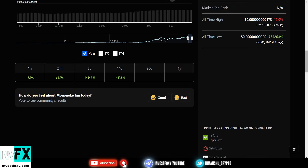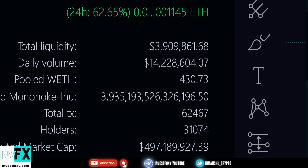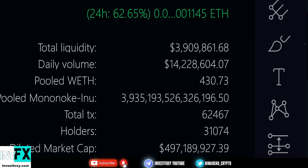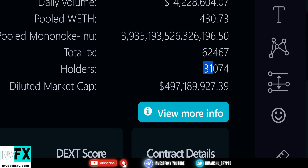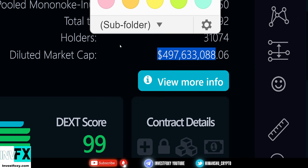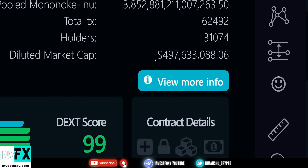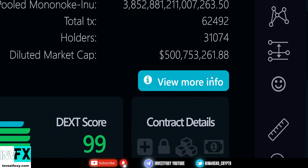I'm going to do a little bit of research on this project. Currently, Mononoke Inu has 3.9 million locked in liquidity and the daily volume is around 14 million, which is absolutely insane. The current holder count is 31,000 as discussed. The diluted market cap is around 497 million. The diluted market cap represents what it would be if the entire total supply of the token were in circulation.